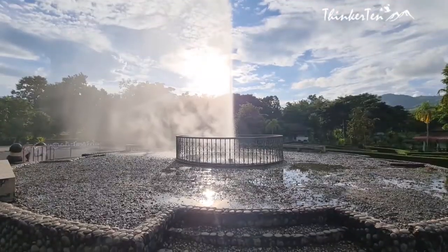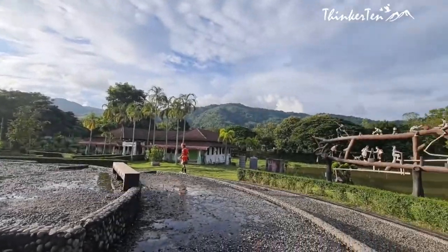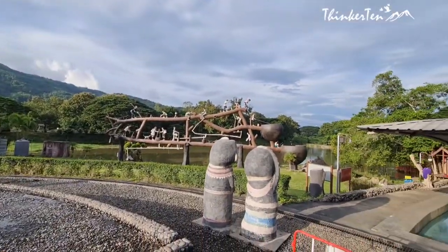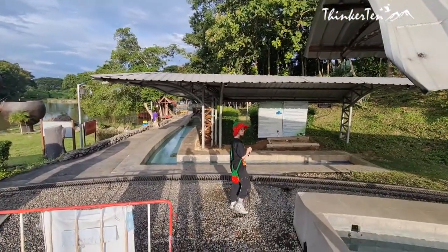It was a nice brief stop to check out the local hot spring in Chiang Rai. Only locals were visiting this place. Entry is free, and the location is right after we came down from the Mae Fah Luang Garden.